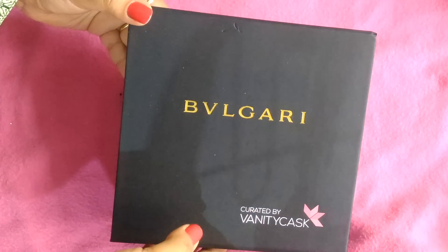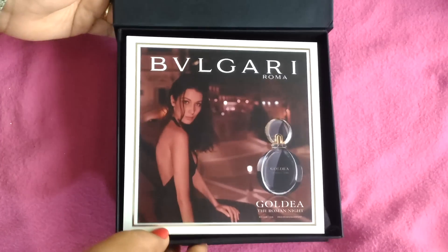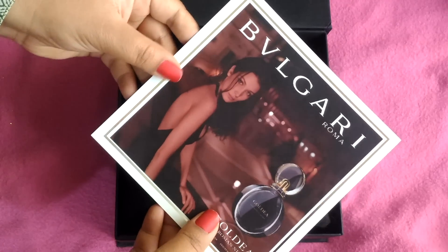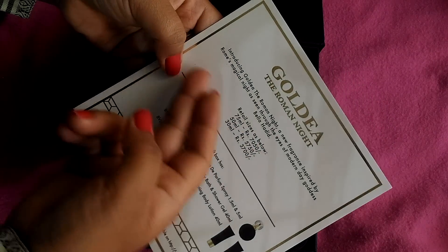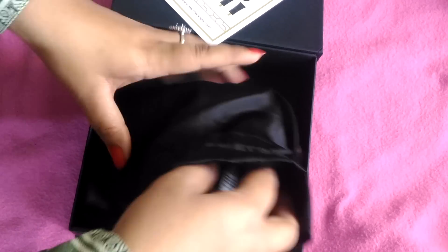Now we will open the Bvlgari Box, which you will get free with Vanity Cask if you subscribe for 3 months or 6 months. Inside, there is a paper that says 'Return of Bvlgari Roma.' The edition is Gold Bvlgari Roman Night, and we have all the products from this edition. We get a black color satin pouch or satin coat inside.